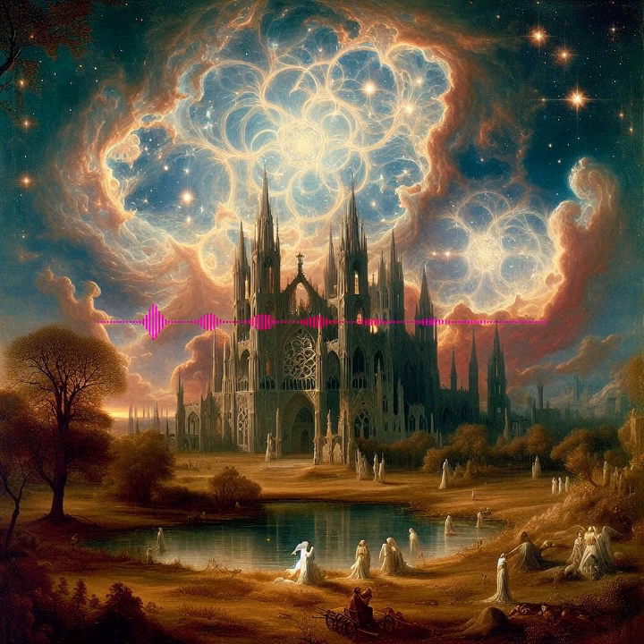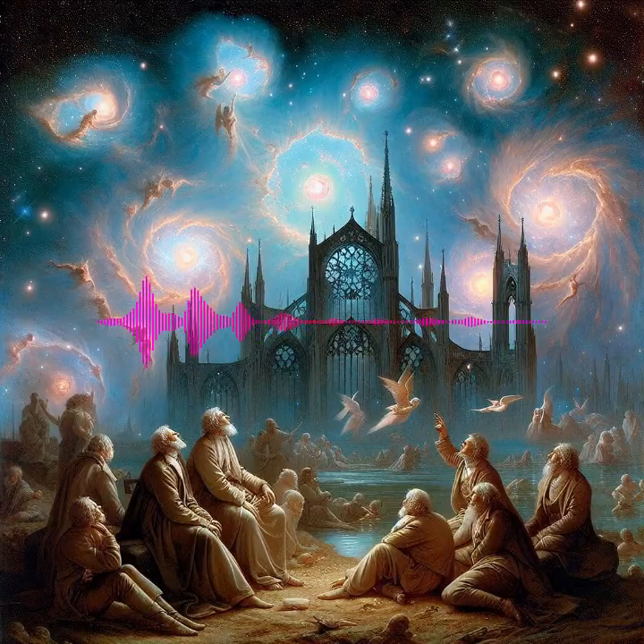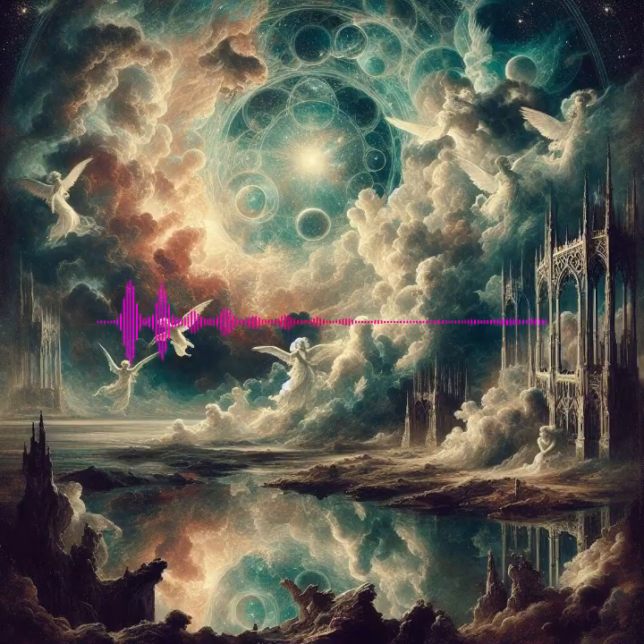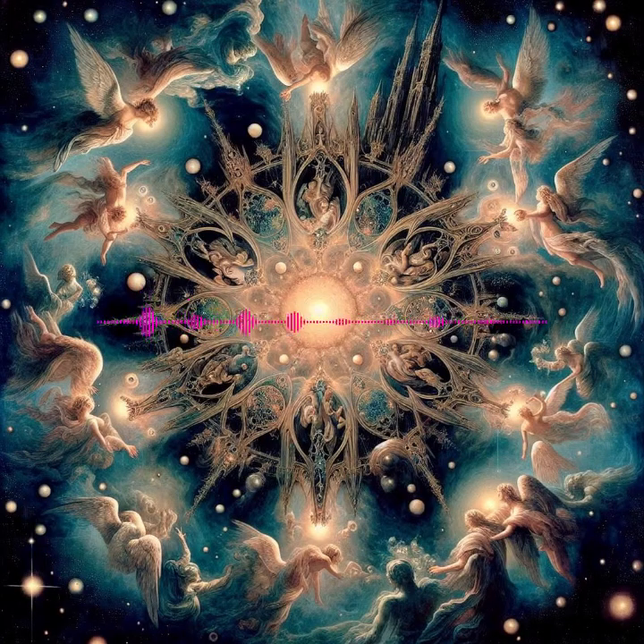Reflection nebulae: Unlike their glowing counterparts, reflection nebulae shine by reflecting the light of adjacent stars, creating stunning visuals often dominated by a blue hue due to the scattering of light. Example: The Pleiades, or Seven Sisters, a group of young stars wrapped in a blue nebula, is a classic example visible from Earth.